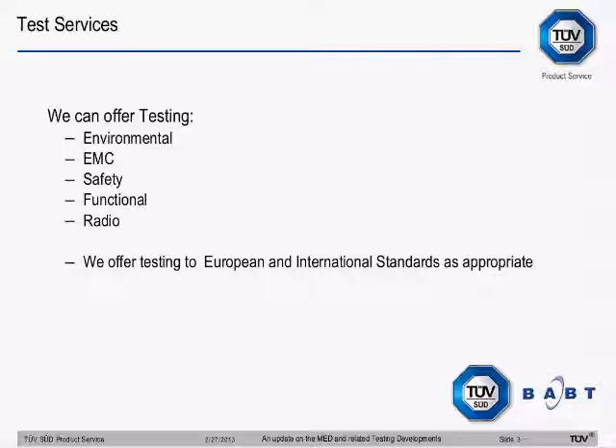We're a test house within my part of the business. We offer testing which covers environmental simulation, EMC, safety, functional testing, and radio. I look after the radio side of things, and we're offering testing to various standards — European and international standards as appropriate. So these are IEC, EN, FCC, Industry Canada — lots of standards that cover Europe and the international side of compliance.